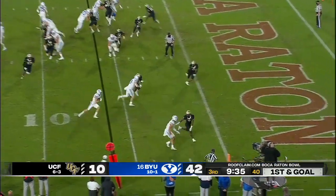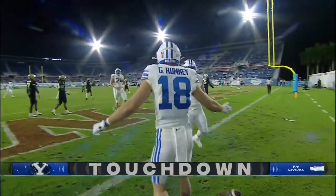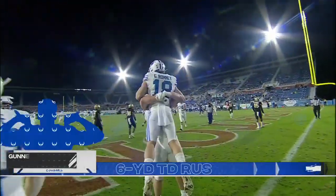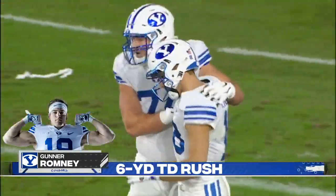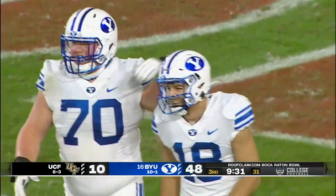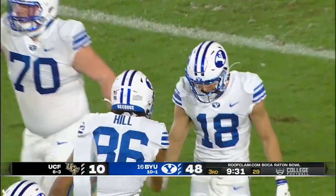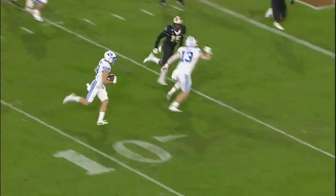First and goal now. Coming near side with an easy touchdown — Gunnar Romney, from six yards out. BYU just putting points on the board like this is an empty field. 48 to 10. Bunch of different ways — here's Gunnar Romney getting his opportunity.